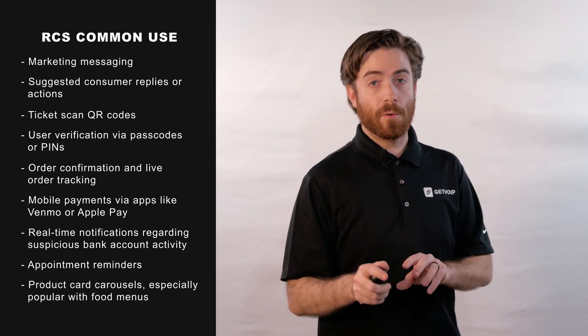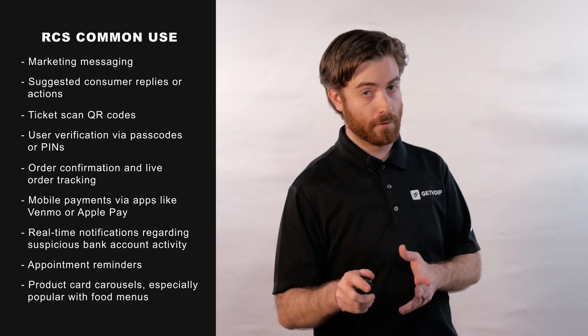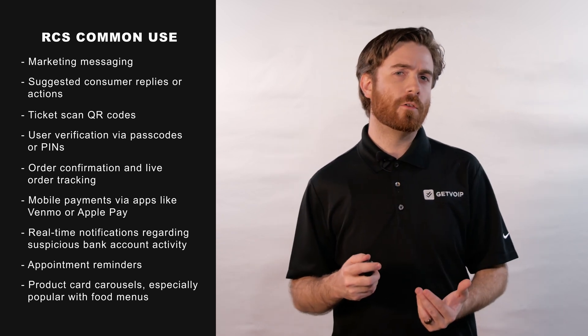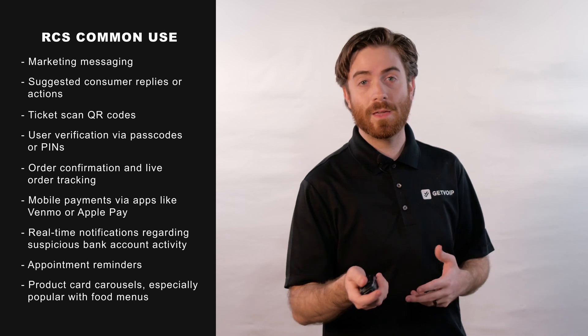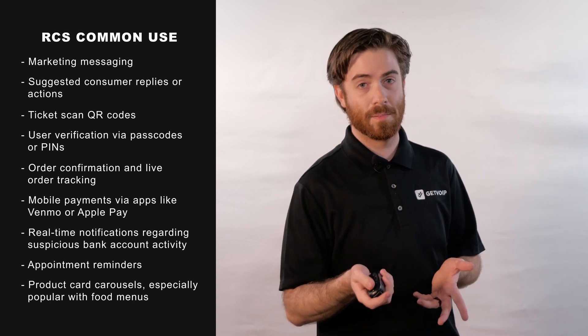Note that some RCS features can only be used when both users have RCS enabled. For example, if the sender has RCS enabled on their phone but the recipient is still using SMS, the sender won't be able to see a typing indicator.